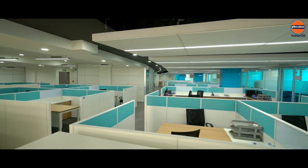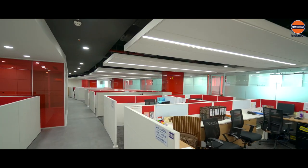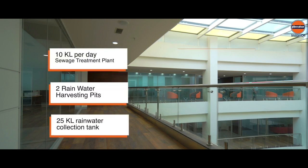Different color themes are used on each floor for better aesthetics, which helps employees to be more creative and productive. Other energy and water conservation installations are also incorporated throughout the building.